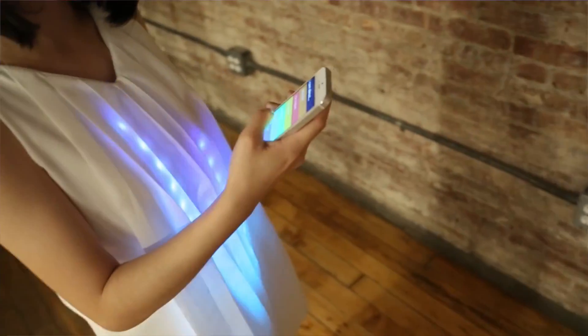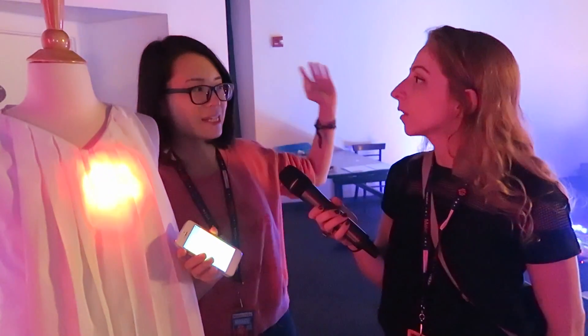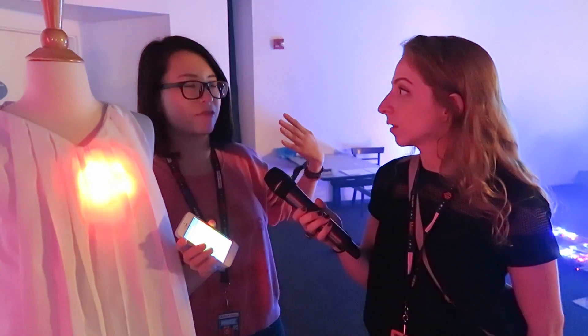I'm just starting to think about my thesis, and I'm thinking about connected wearable devices that can track personal data and then visualize it or send it to my phone. Another direction is letting data from outer space or the environment affect my garment.